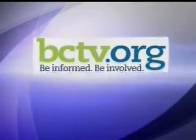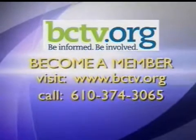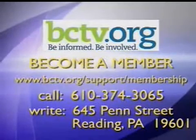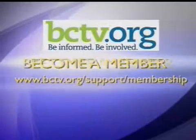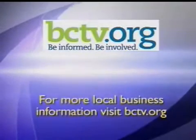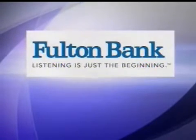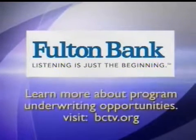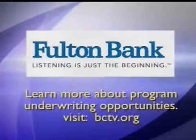You're watching Economic Development in Berks on BCTV.org. Be informed. Be involved. Be a member. For membership information, go to www.bctv.org. Economic Development in Greater Reading on BCTV is supported by Fulton Bank. To find out how you and your business can support a program on BCTV, go to www.bctv.org.